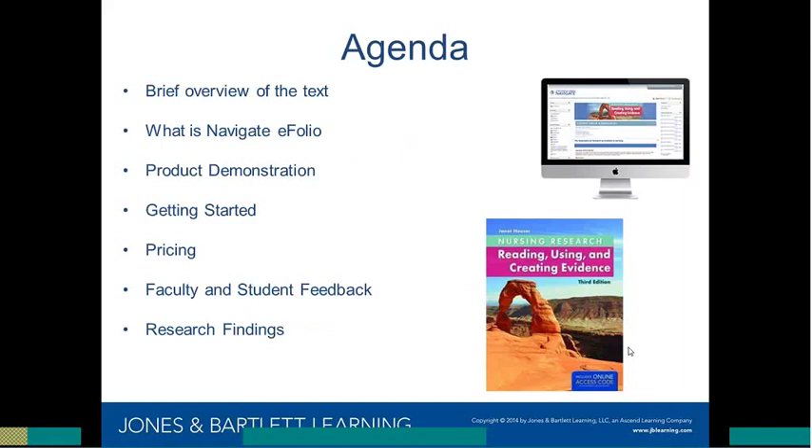Before we get started, a few quick housekeeping announcements: all participant lines have been placed on mute, and we will be taking live question and answer at the very end of the presentation. If you have questions as we go along, please feel free to send the host, Jennifer Stiles, a message via the chat, found in the participant panel. Right-click on my name and select me as the host and I'll collect those questions. This presentation will also be recorded and posted within one week on our nursing community site at www.jblnursing.com.